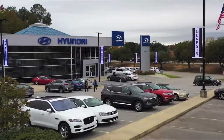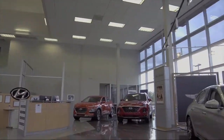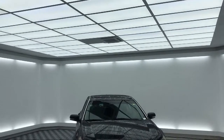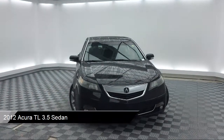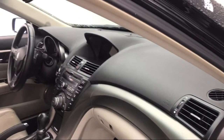Welcome to Peacock Hyundai Columbia, and here's a look at another one of our great vehicles from our extensive inventory. It comes equipped with XM satellite radio, leather wrapped steering wheel, rear spoiler, steering wheel controls, and heated front seats.